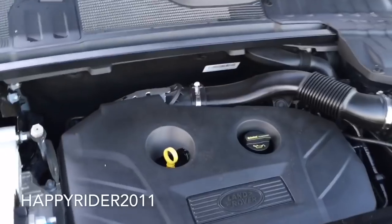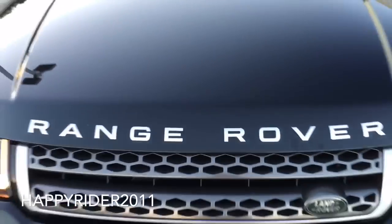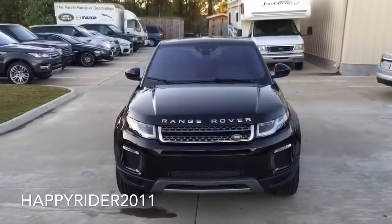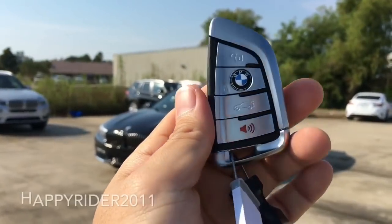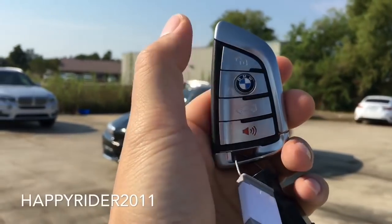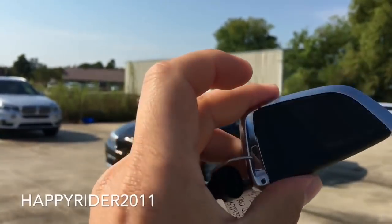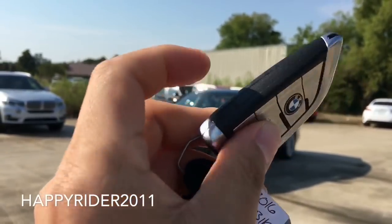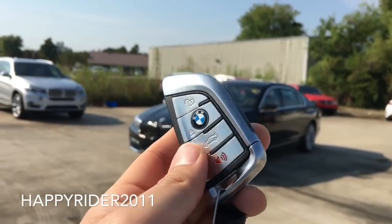When activated, the intelligent start and stop system will shut off the engine when the vehicle comes to a complete stop such as red lights or other idle situations, and immediately after you lift your foot off the brake the engine will automatically restart. Of course, this feature can be turned off at any time. Here's the key fob to the car — on there we have the lock, unlock, trunk release, and the panic button.